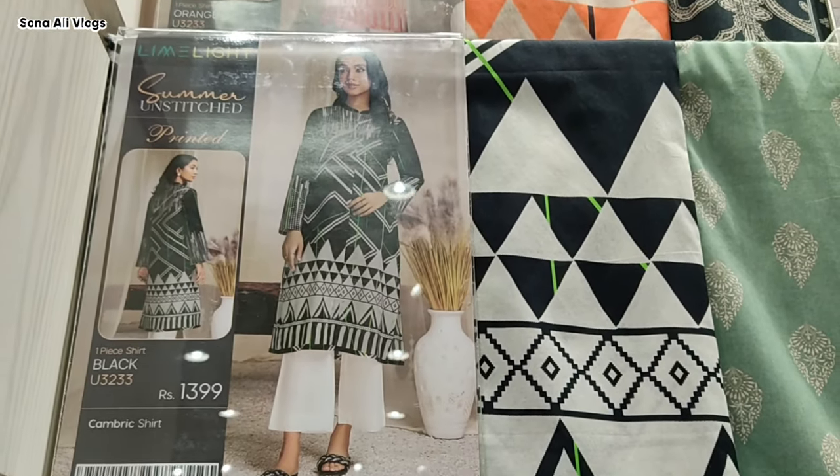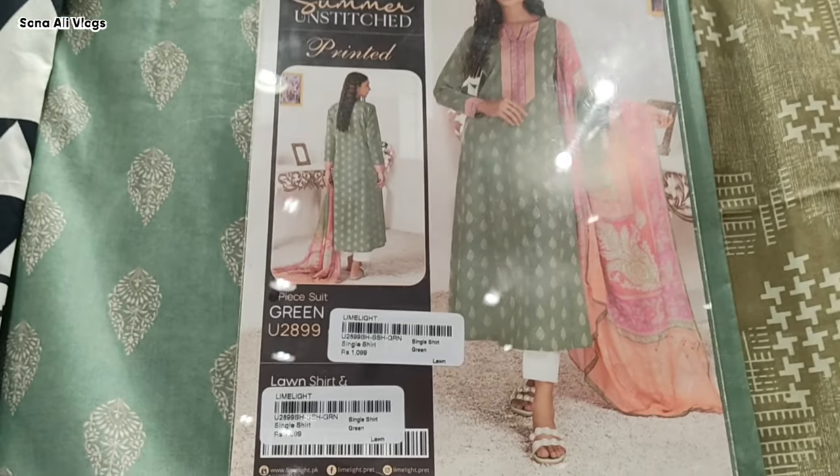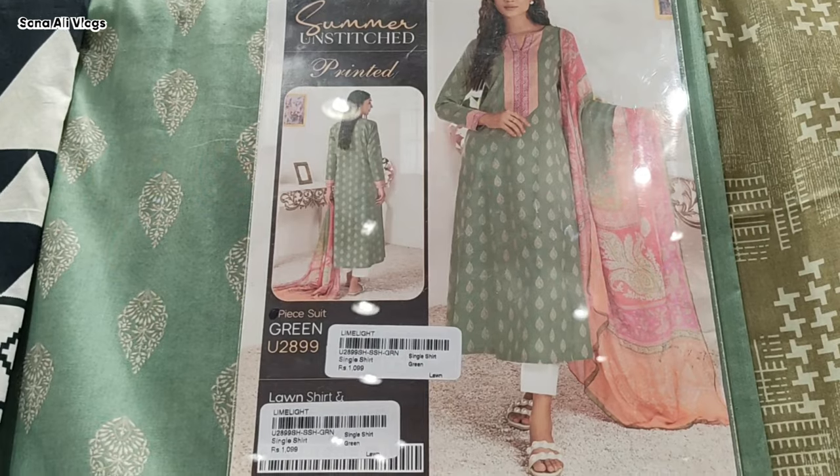Assalamualaikum everyone. Welcome back to my channel. Today's vlog I will share with you Lime Light's new Camry collection and sale dresses.